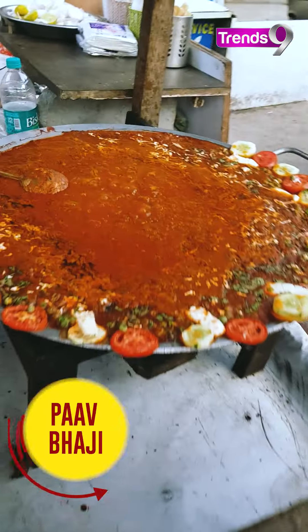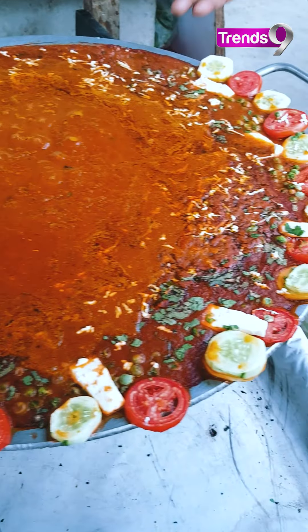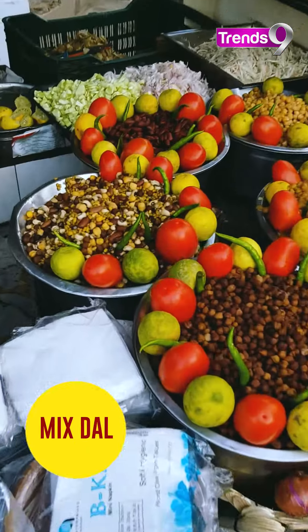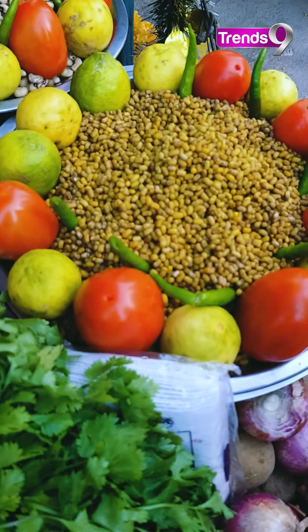Oh, my favourite - Pav Bhaji! How does this pav bhaji feel? It's 60 rupees. This is another stall. What did you keep here? Dal is mixed with aloo chaat, and these are sprouts - a lot of green leaves.